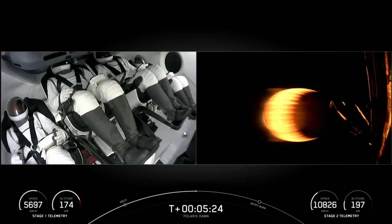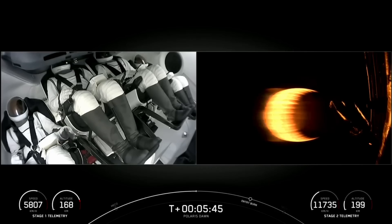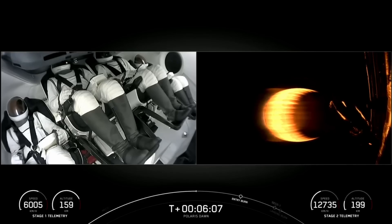Around the same time, we expect to see Dragon be injected into orbit. Everything continues to look good for the second stage — beautiful glow with that MVAC engine nozzle. Dragon SpaceX trajectory nominal. Crew seems pretty comfortable at T-plus six minutes, at about four G's. Everything looks good.